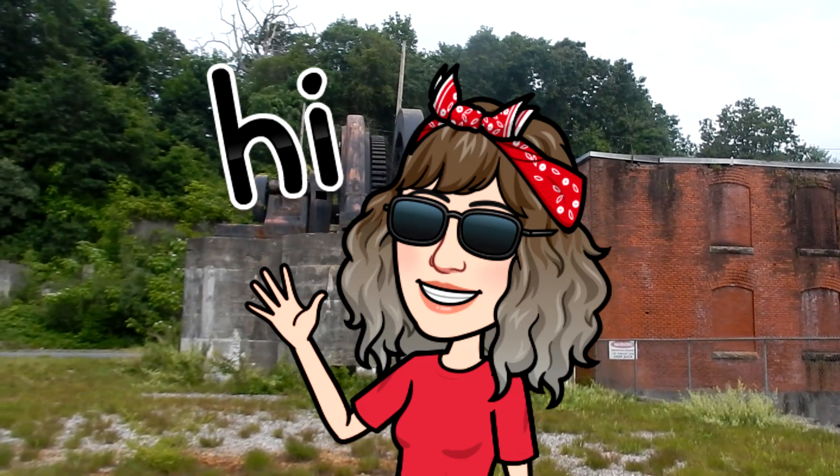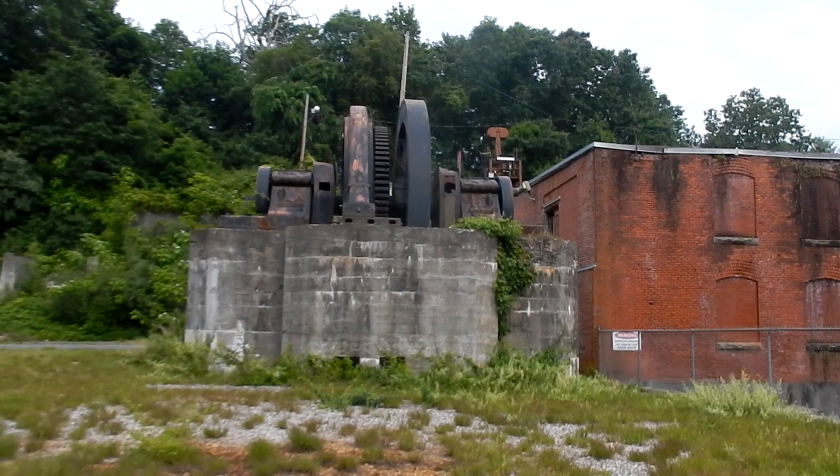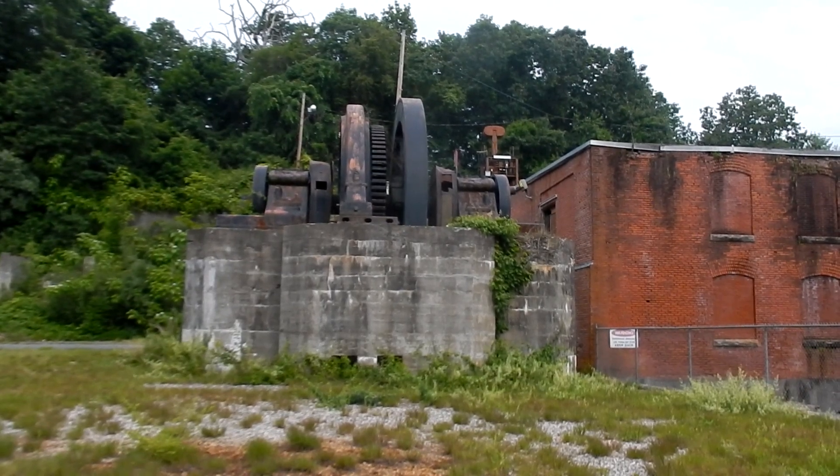Good morning, everyone. Today, I'm at the Blackstone Gorge on the Massachusetts-Rhode Island border. I'm doing Wildflowers 101, episode 46.